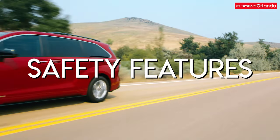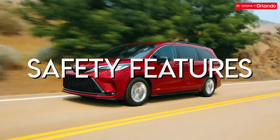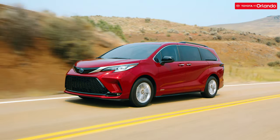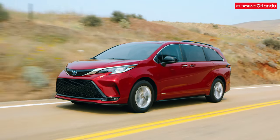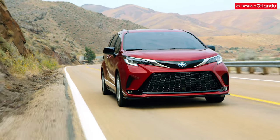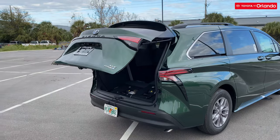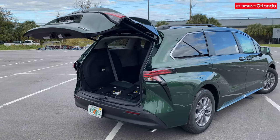The Toyota Sienna, for all its swagger, is first and foremost a family vehicle, which puts passenger safety at the design forefront. Advanced safety features included with the 2021 Toyota Sienna include the Star Safety System and Toyota Safety Sense 2.0, a rear seat reminder so you don't forget something or someone when you exit the vehicle, and child protector rear door locks.